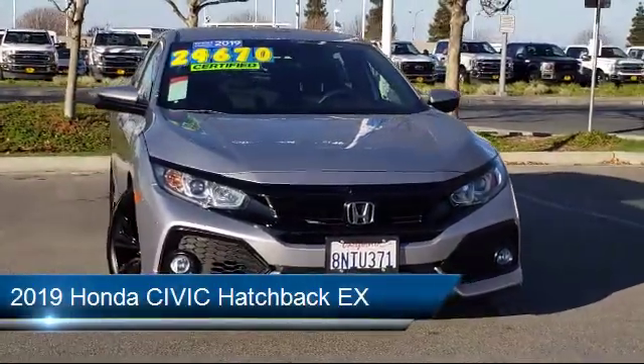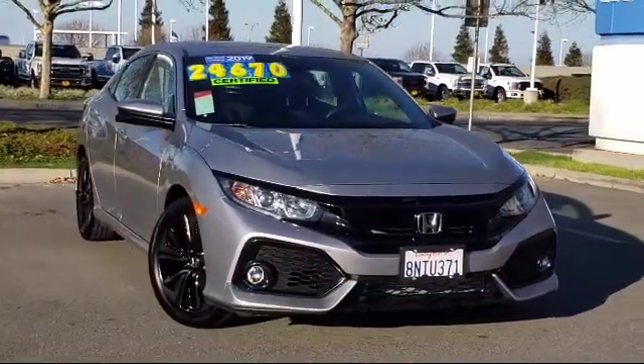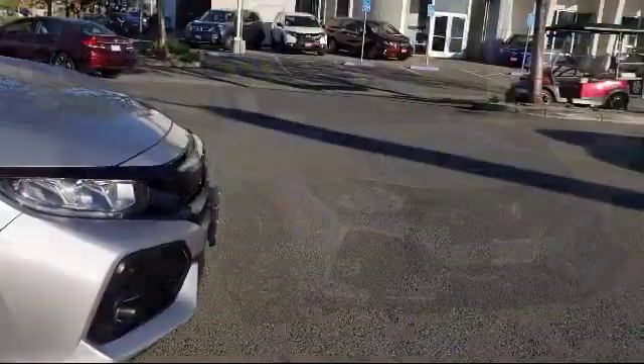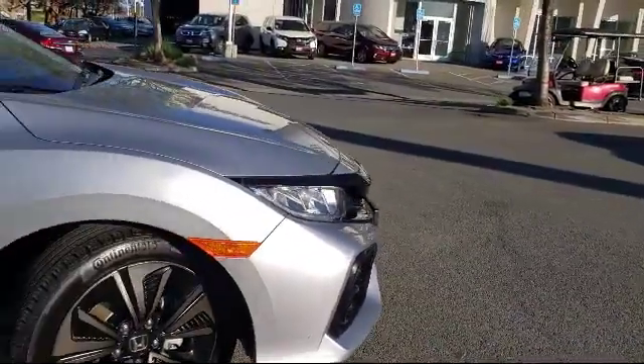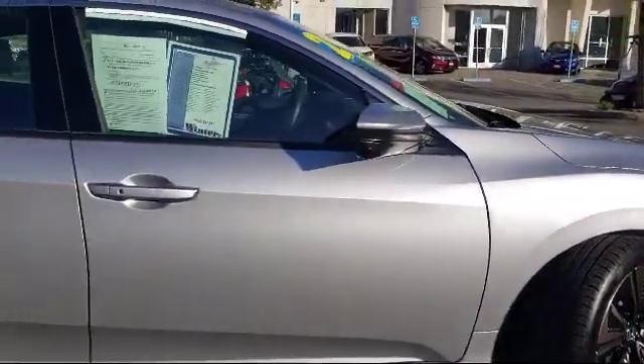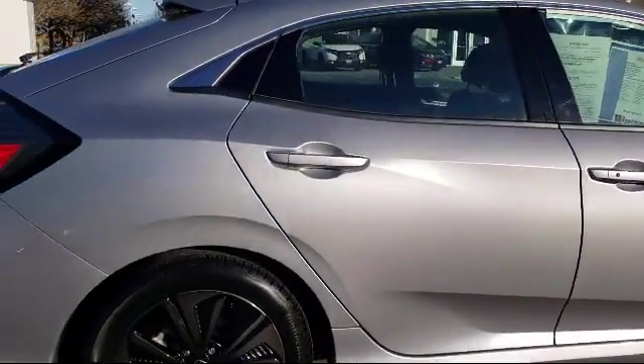It comes equipped with alloy wheels, keyless entry, Sirius XM satellite radio, rear spoiler, steering wheel controls, rear view camera, tire pressure monitoring system, air conditioning, eight speaker audio system, traction control, and has less than 5,000 miles on the odometer.